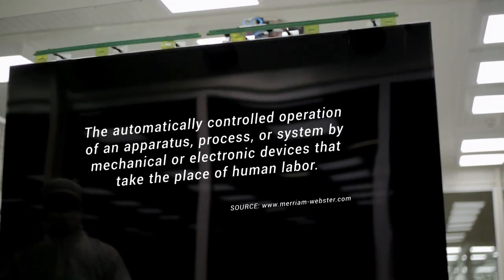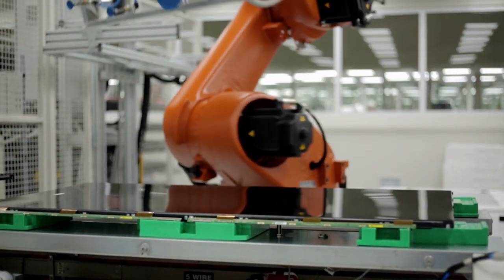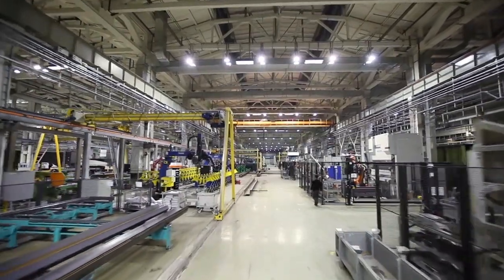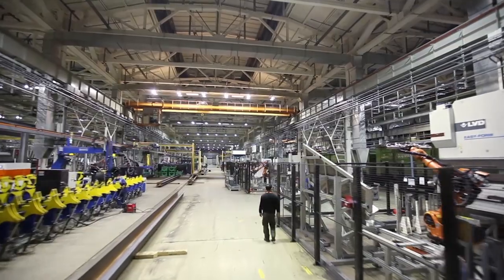What does that really mean? If you walk inside a modern manufacturing plant, you might see something like this — robots and other automated machinery that can run typically without the need for human involvement.